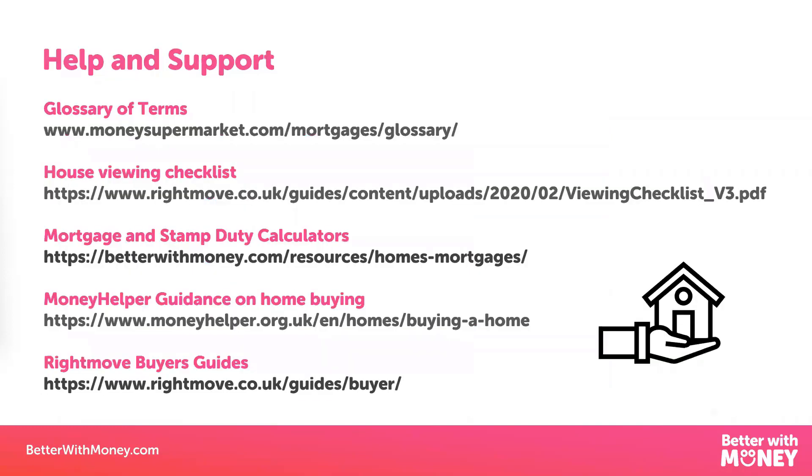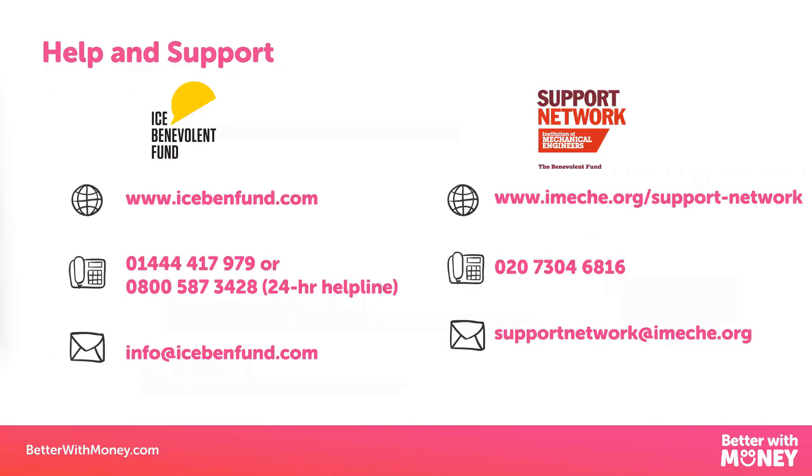On this slide I've put together some useful resources — everything from a glossary of terms from Money Supermarket, a house viewing checklist to help you when you go and look at your dream property, all the way through to stamp duty calculators and buyer guides. This webinar has been arranged by the ICU BEM Fund and Support Network. Their website and contact details are included here, and they're recording the webinar, which will be added to their website so you can go back over it if needed.